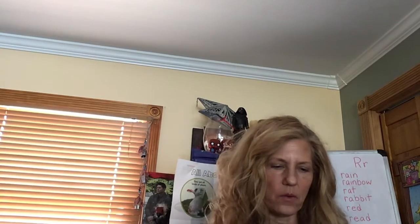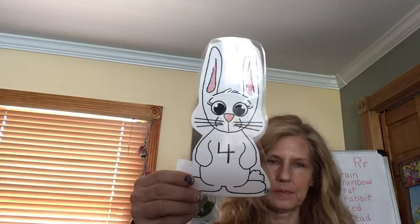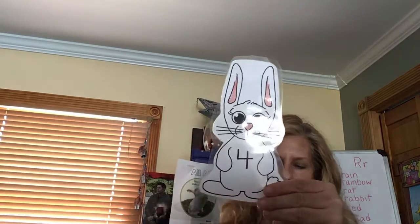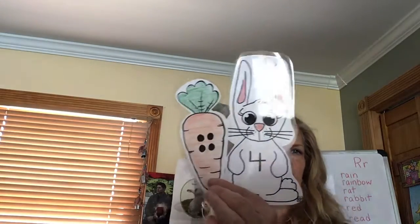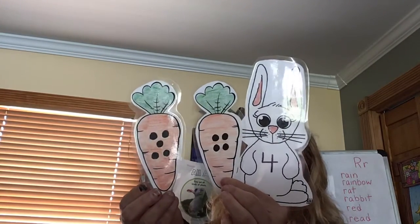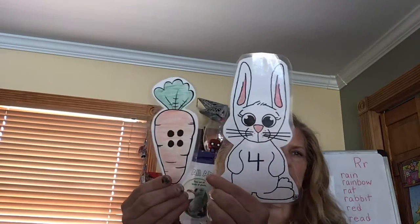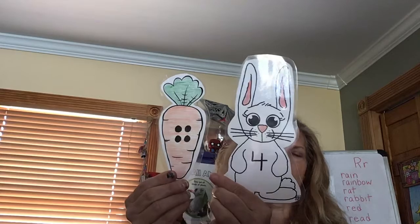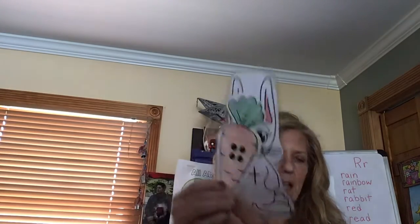How about this one? What number? Okay, I have this one. Should I give him this carrot or this carrot? Yes, this is the first one because it has — count them — one, two, three, four dots. Number four goes with the four dots on the carrot. Good job.